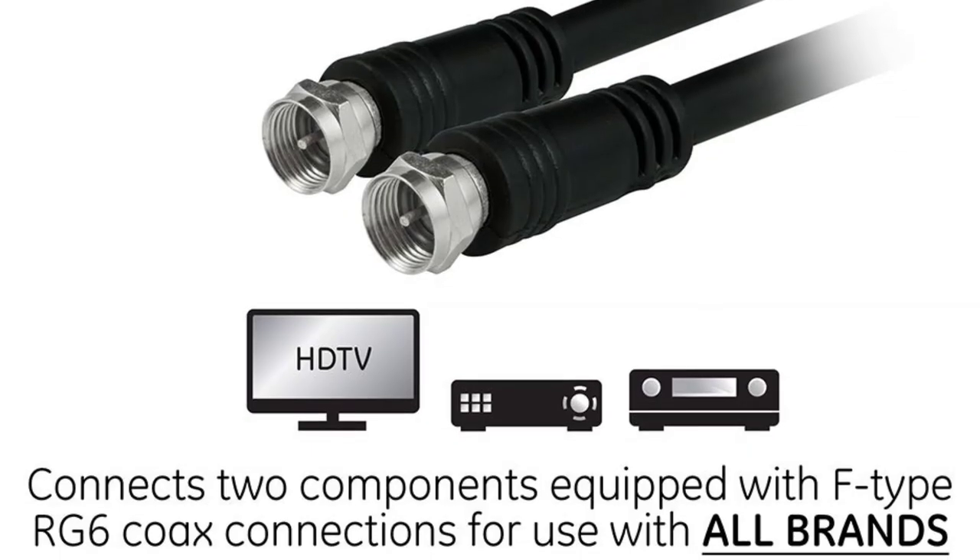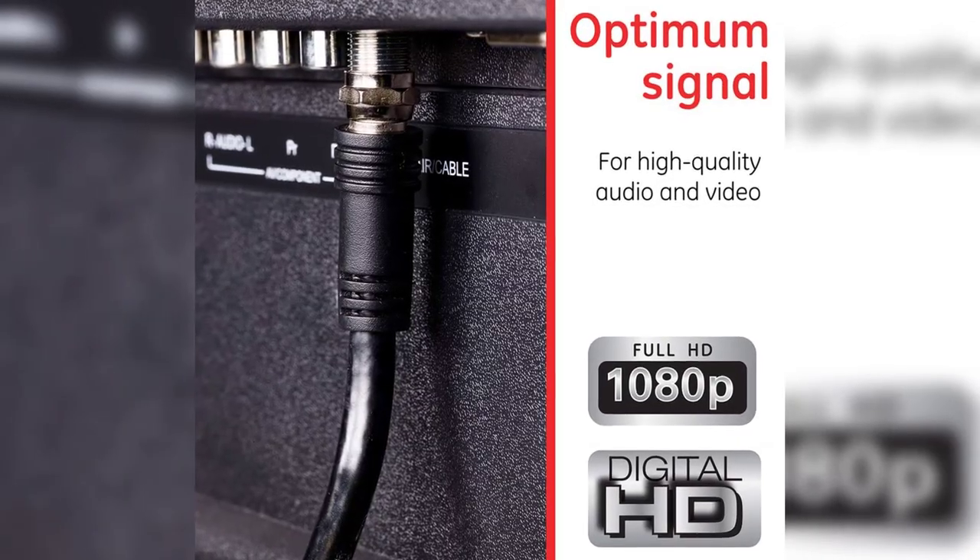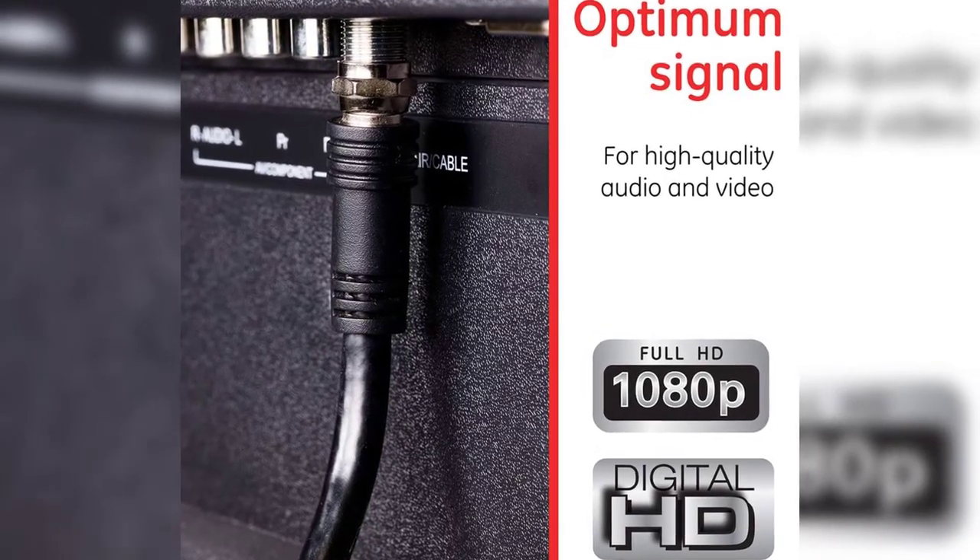At the same time, the impedance of the wire makes it efficient for transferring signals. You'll face no issues while using it for audio or video needs at all.